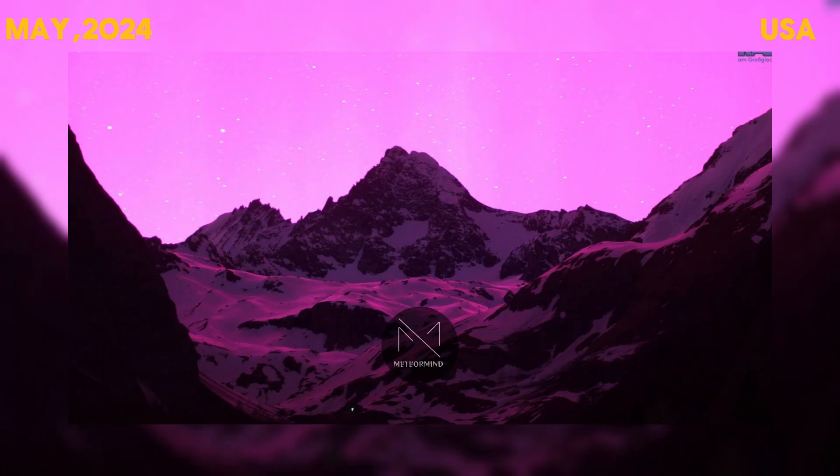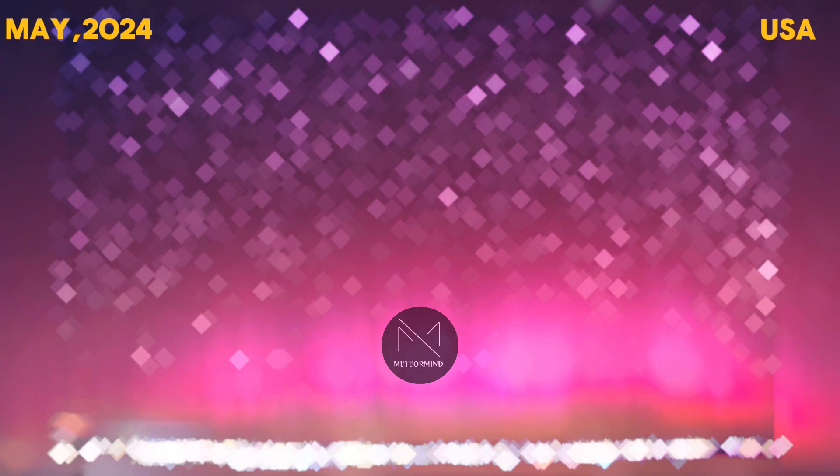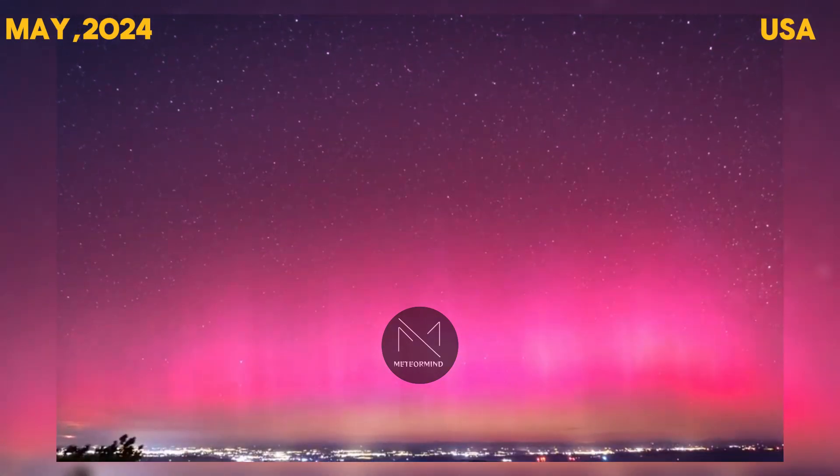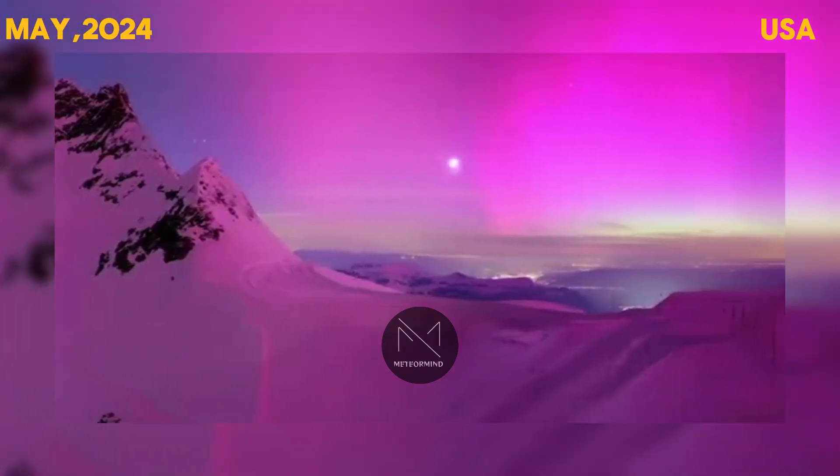The solar storm produced vibrant colors in the skies, with no immediate reports of disruptions to power or communications. These displays are caused by charged particles from the Sun interacting with Earth's magnetic field.